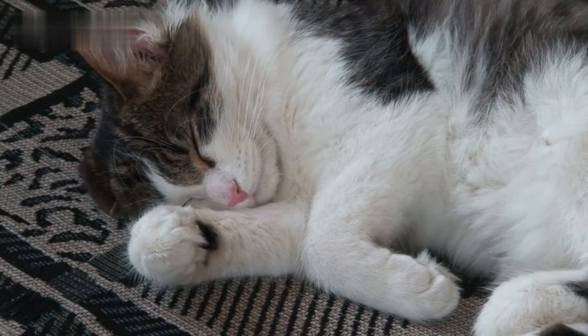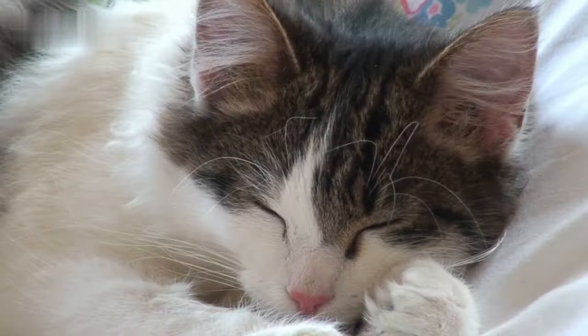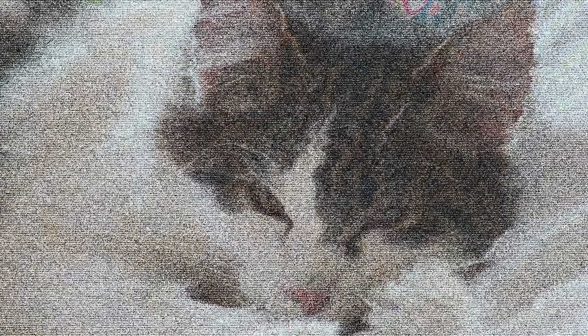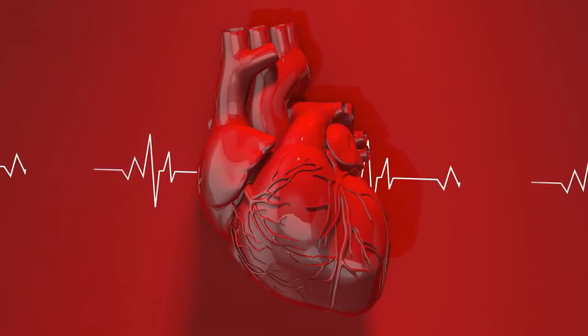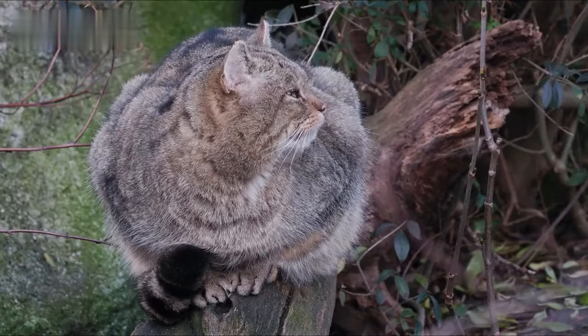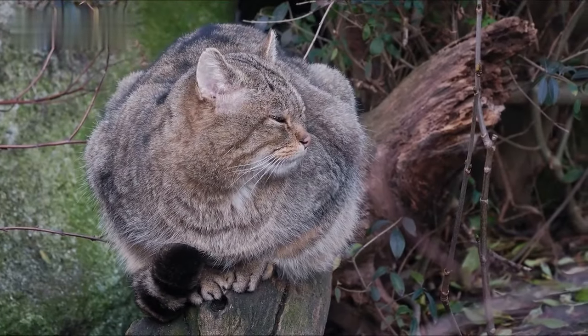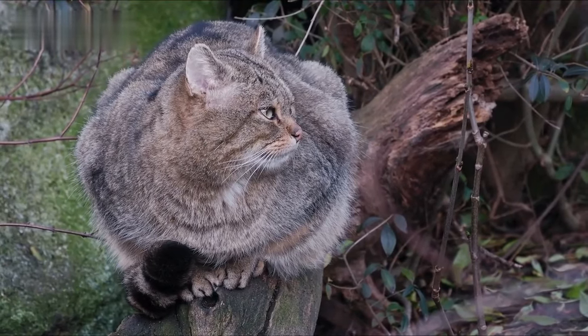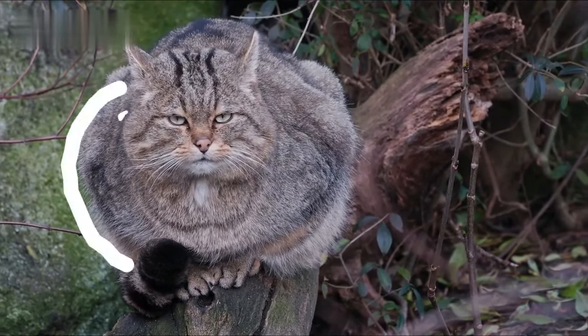Norwegian Forest Cats generally live between 14 and 16 years. They have a genetic predisposition to heart and kidney diseases, which can affect their health and lifespan. Glycogen storage disease type IV is more common in Norwegian Forest Cats than in the average cat and is lethal but very rare.